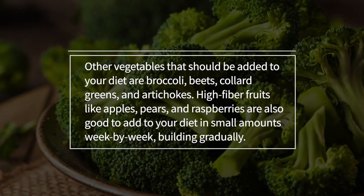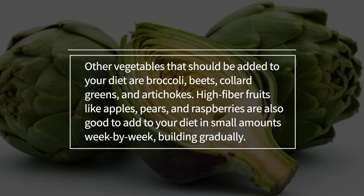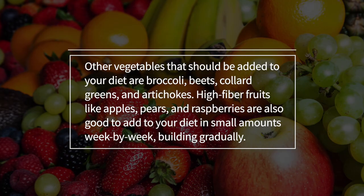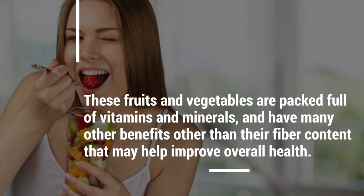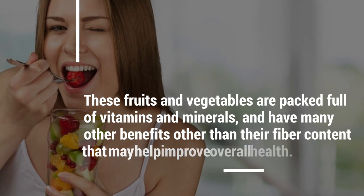Other vegetables that should be added to your diet are broccoli, beets, collard greens, and artichokes. High fiber fruits like apples, pears, and raspberries are also good to add to your diet in small amounts week by week, building gradually. These fruits and vegetables are packed full of vitamins and minerals and may have many other benefits beyond their fiber content that may help improve overall health.